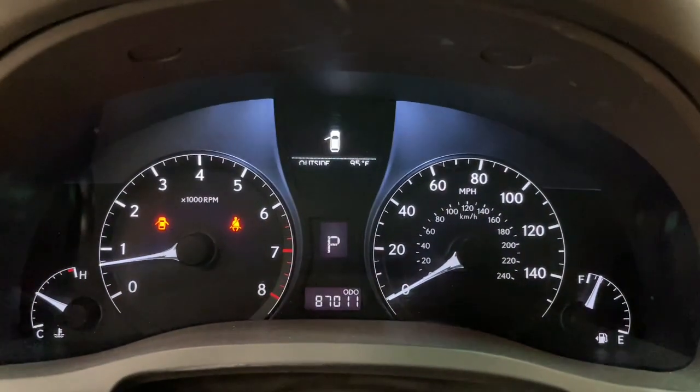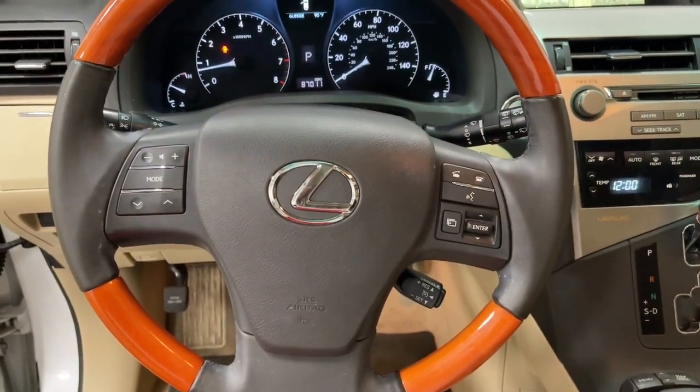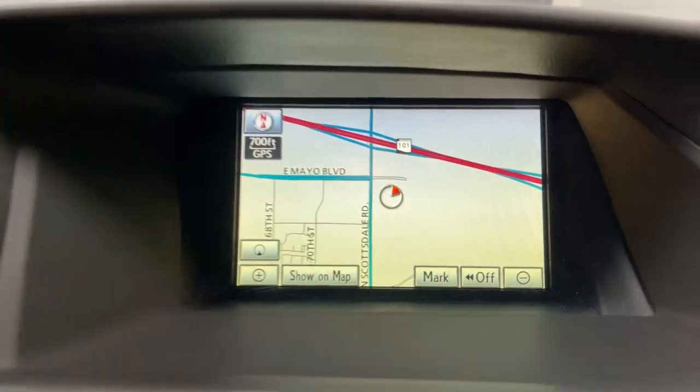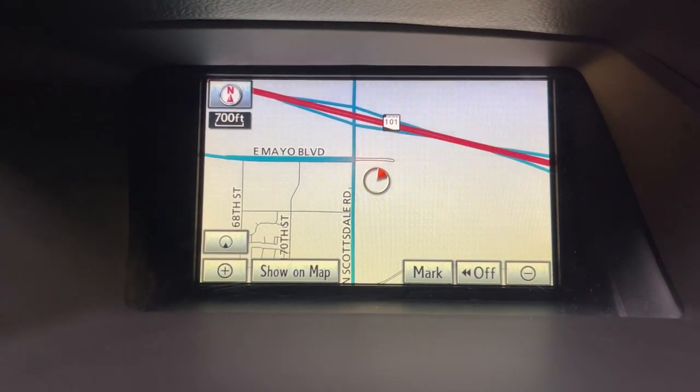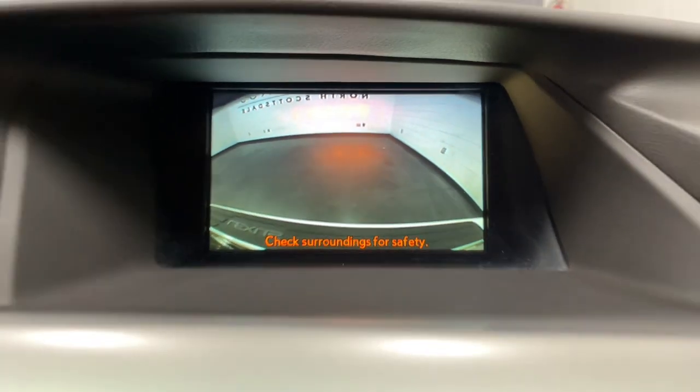The following are some of this vehicle's highlighted options: navigation system, keyless entry, moonroof, power passenger seat, woodgrain interior trim, heated mirrors, fog lamps, Bluetooth connection, dual zone AC, aluminum wheels.